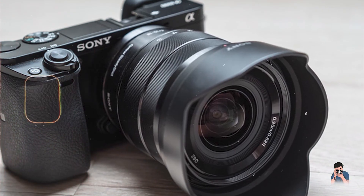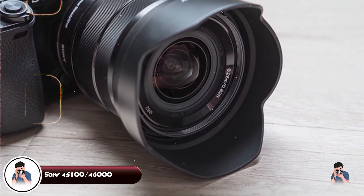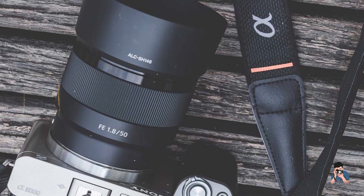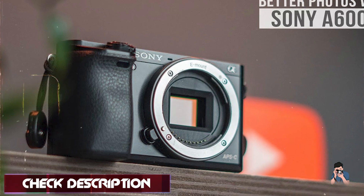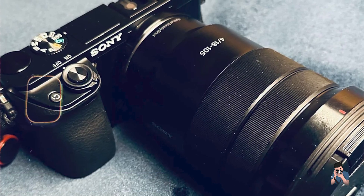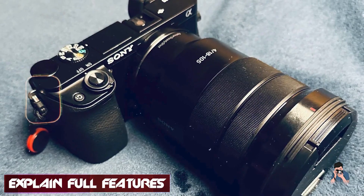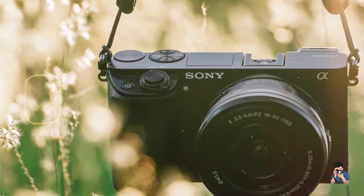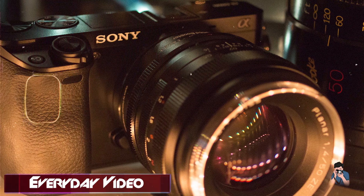And finally, at number five, we have the Sony A5100/A6000. The Sony A5100/A6000 series combines compactness with powerful performance, making it a versatile option for new photographers interested in mirrorless technology. Featuring a 24.3 MP APS-C CMOS sensor and BIONZ X image processor, the A5100/A6000 delivers exceptional image quality with high-speed performance. Its fast hybrid AF system ensures quick and accurate focusing, essential for capturing fleeting moments.